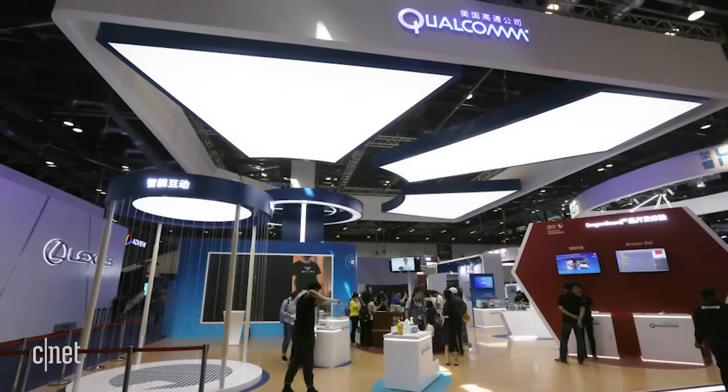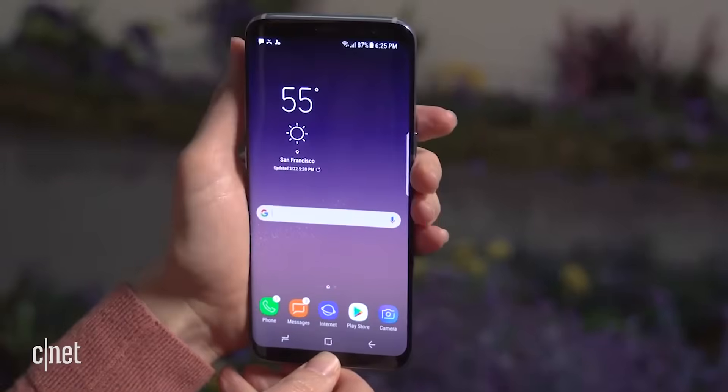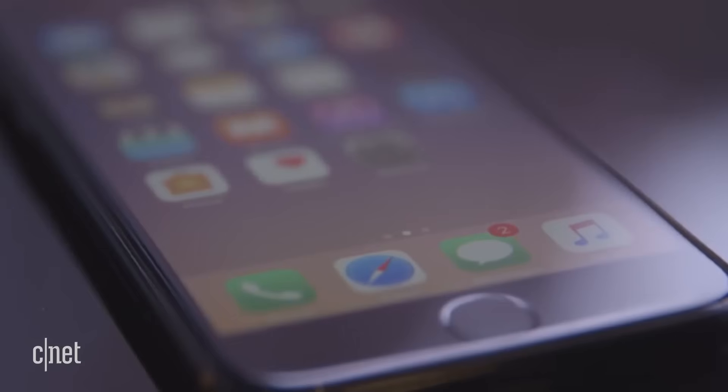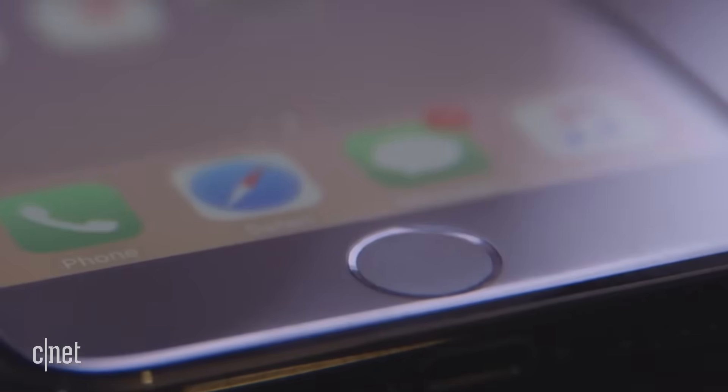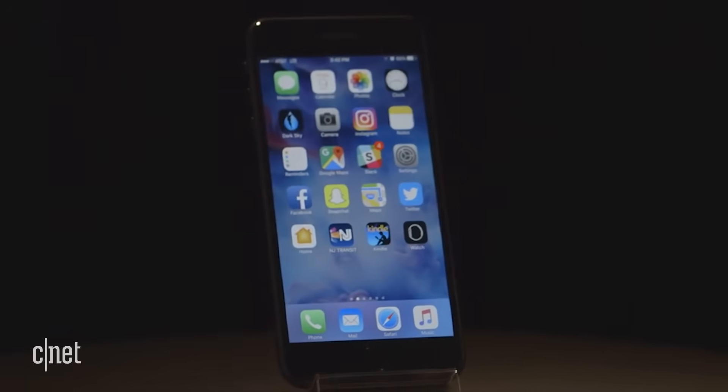Qualcomm says phones could ship with this technology by the summer of next year. Phone manufacturers are shifting toward an all-screen front design, so we could be saying goodbye to buttons and hello to screen scanners. There are numerous reports that Apple's next iPhone is going to have an under-the-screen fingerprint sensor.